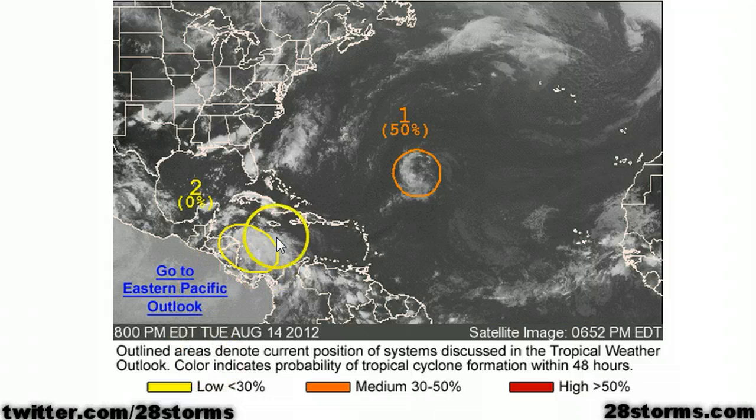Meanwhile, Tropical Depression 7 has little to no chance of redevelopment in the West Caribbean, but if some of the remnants can get into the Bay of Campeche or Western Gulf of Mexico, it will have to be watched very closely.